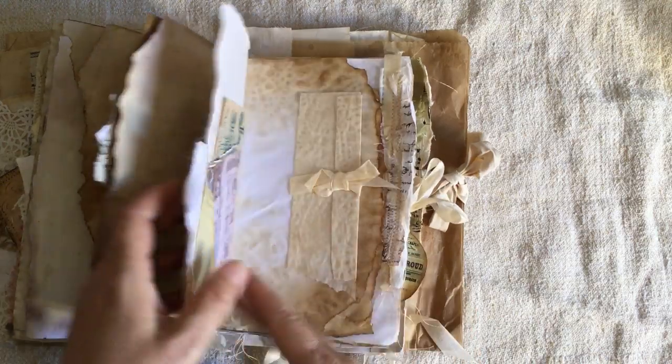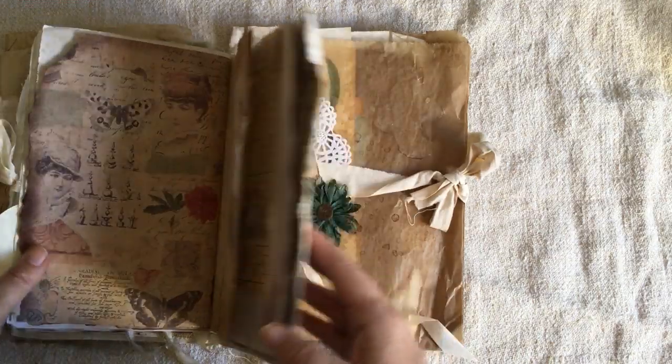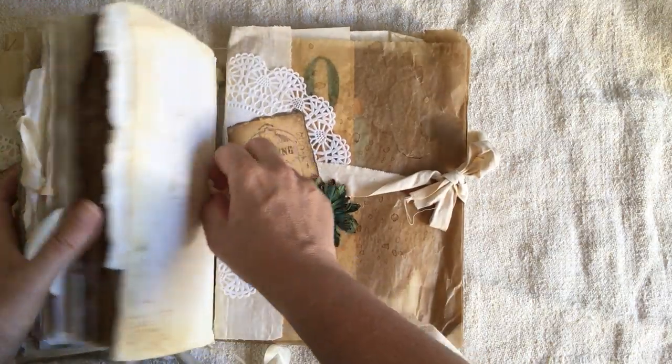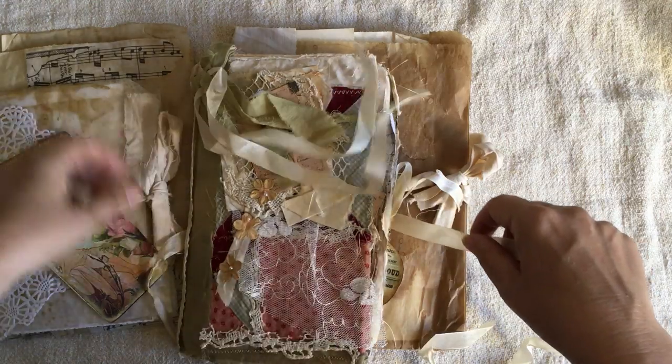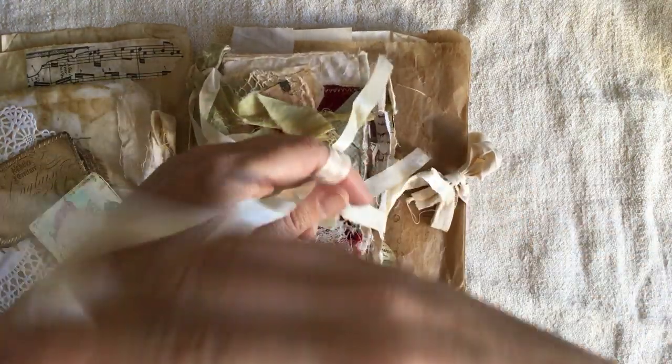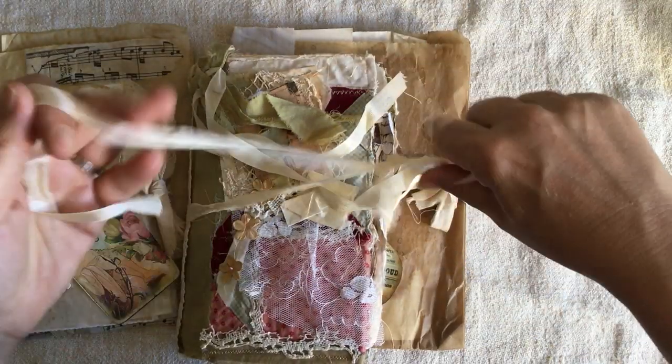So this is the beautiful journal — I won't go all the way through. I'll link Laurie's video below, but they are just more beautiful in real life than what you see in her videos. There is just so much work in them. I'll just quickly tie that up if I can manage it.